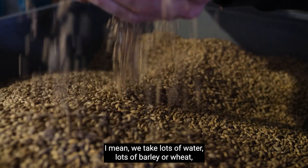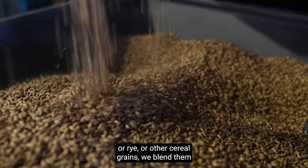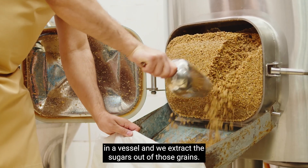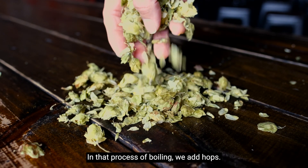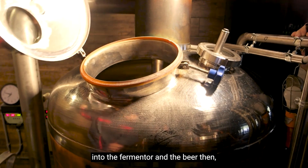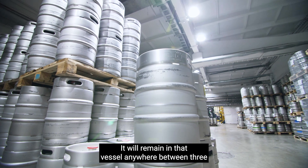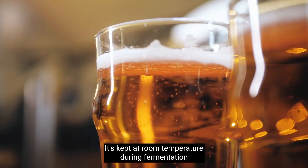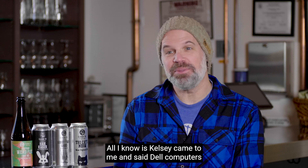The brewing process is relatively simple. We take lots of water, lots of barley or wheat or rye or other cereal grains, blend them in a vessel, and extract the sugars out of those grains. We boil that liquid, and in that process of boiling we add hops. Once we've boiled it, we add yeast into the fermenter and the beer becomes beer in that vessel. It will remain in that vessel anywhere between three and six weeks depending on what beer we're making, kept at room temperature during fermentation, and then we crash cool it.